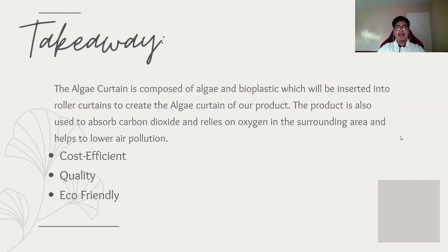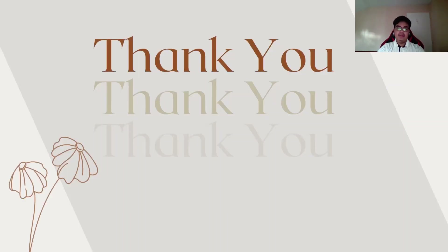For the takeaway, the algae curtain is composed of algae and bioplastic inserted into roller curtains. This product absorbs carbon dioxide and releases oxygen to the surrounding area, helping to lower air pollution. It is cost-efficient compared to normal window blinds. With the use of algae curtain, it reduces carbon dioxide emissions, helps reduce toxic air in the atmosphere, lessens the use of plastic materials, and will be beneficial to those with asthma since it produces cleaner air. Through this, it will really help people breathe cleaner air. That's all for today — thank you everyone, this is algae curtain. See you next time.